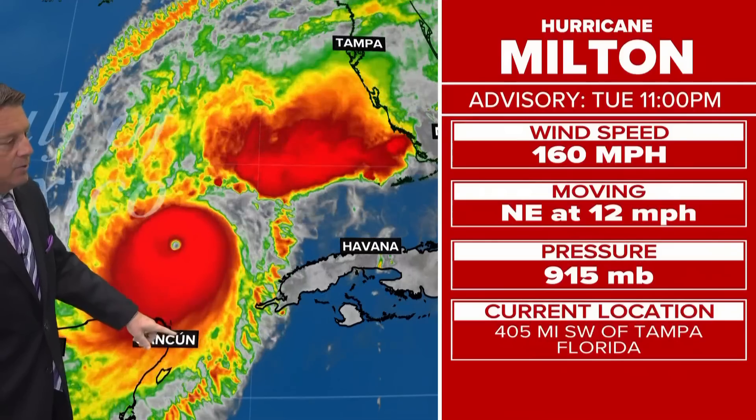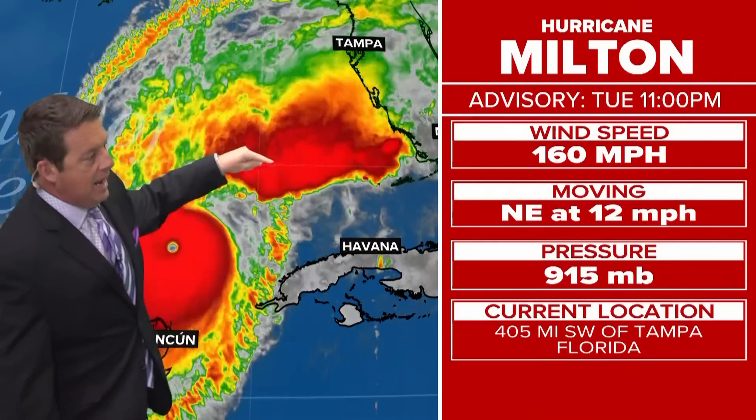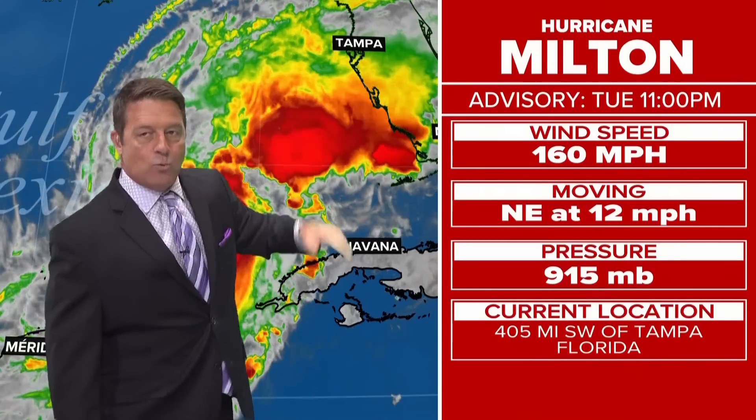So if I get out of the way here, you can see Cancun and Cozumel down there, and there is the center of a decent-looking eye, and it's moving to the north and the east. Models are now saying somewhere in here towards Sarasota, Siesta Key area.